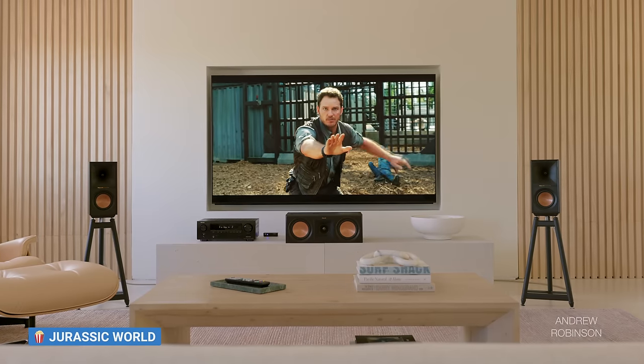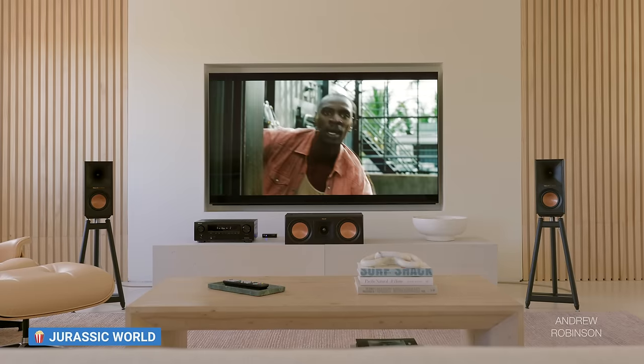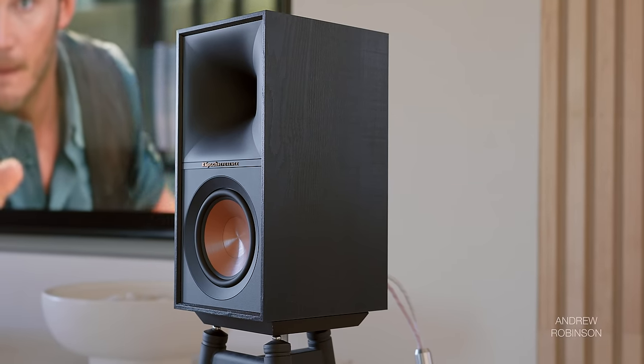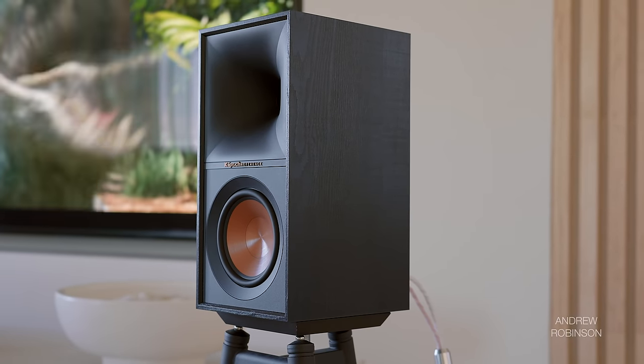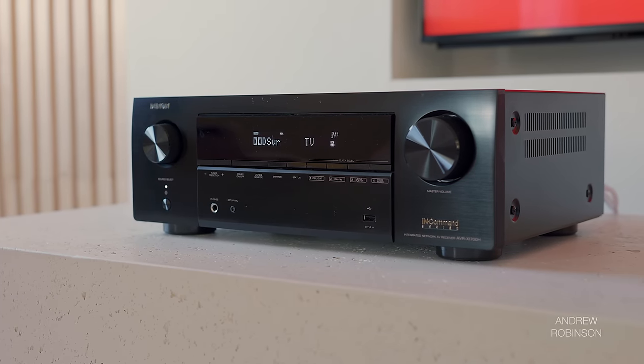Connected to our Sony X95K TV, Apple TV 4K, and Sony PS5, I ran our speakers through the X1700's Odyssey procedure as well as a full manual setup, saving each to its own sound profile — a nice feature and a great way to A/B what Odyssey does to the sound versus when it's not engaged. For the rest of this review, I will be describing the performance of the Denon without Odyssey engaged.